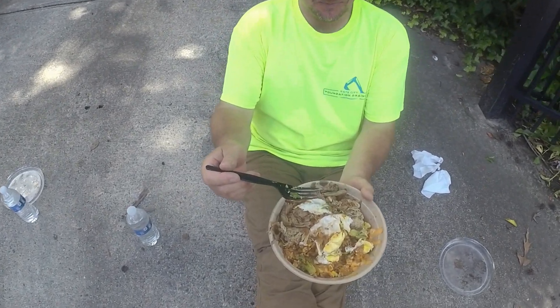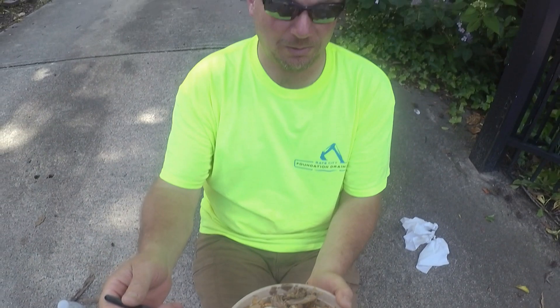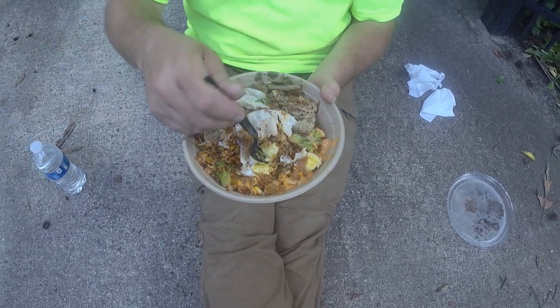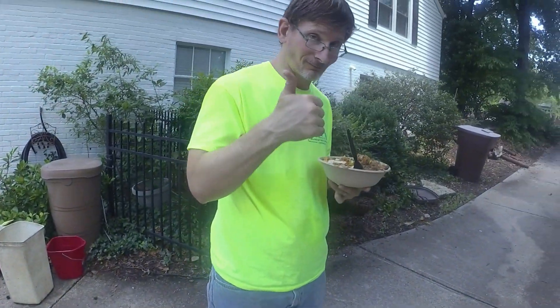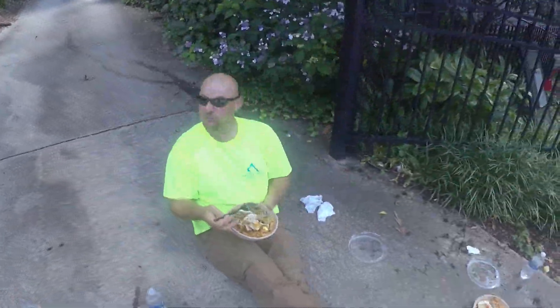Alright Mike, what do we got here? This is kimchi fried rice with pork barbecue on it. Amazing. So this is lunch today — it doesn't get any better than this.